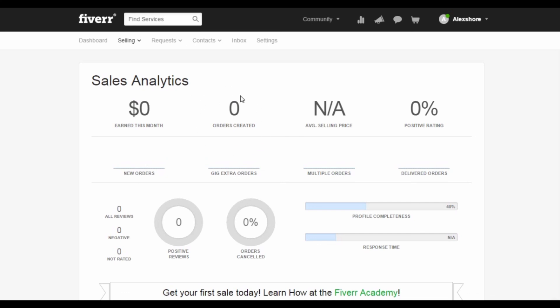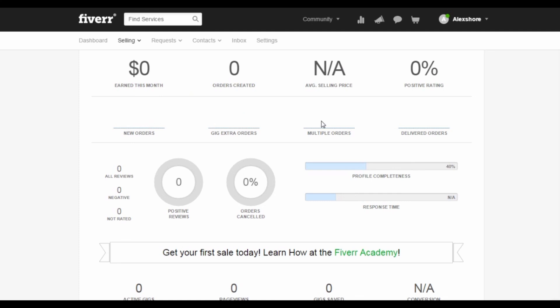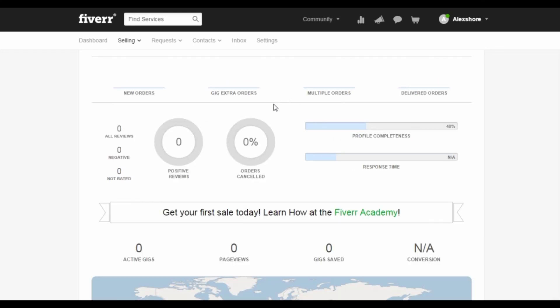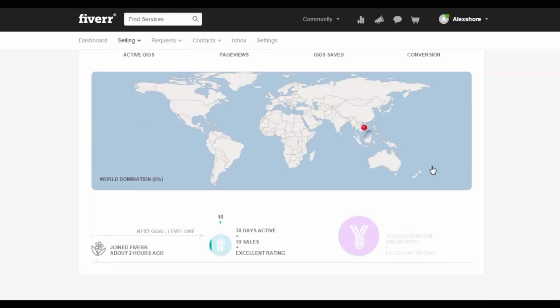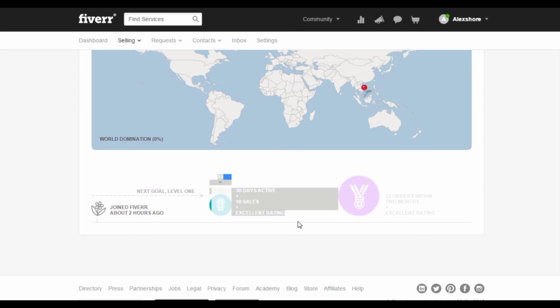You will see how much you have earned this month, the orders you have created, the average selling price, and your positive ratings. These four options are on the top of the page. Below, you can see the rate of getting new orders, gig extra orders, multiple orders, and delivered orders as well. When you scroll down further, you will see the statistics about your reviews from your customers in general. At the bottom, you will see how many active gigs you have, page views by your visitors, gigs saved, and the conversion rate of your gig. You will also be able to see the progress needed in order to level up your profile page. It is advised that you keep track of your trends and sales once in a while to make sure everything is fine and to find more methods to improve your work.